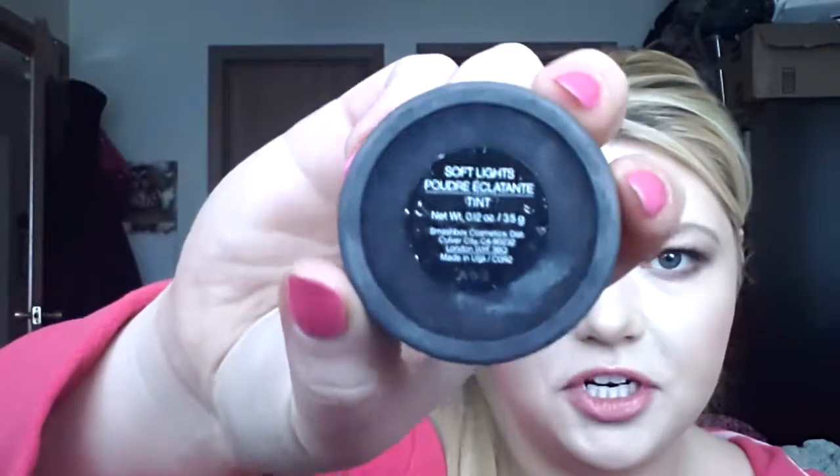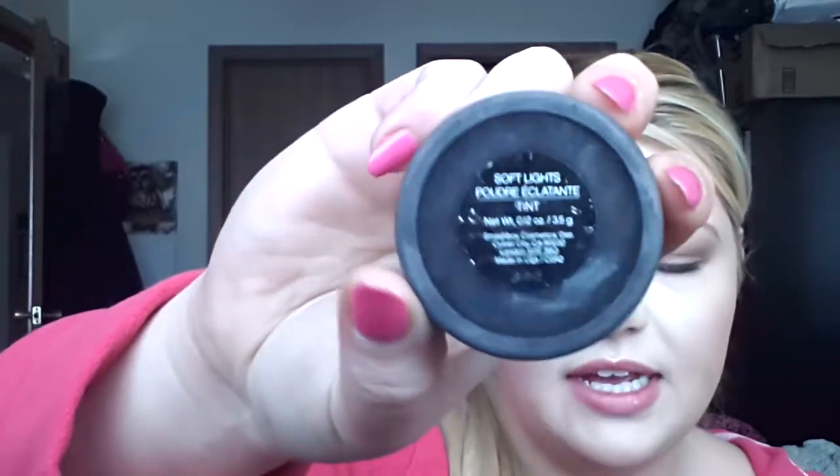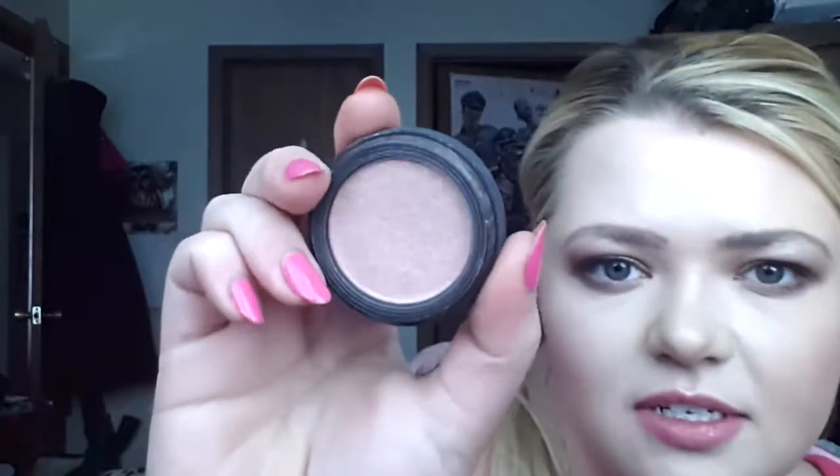If I want something shimmery but still very natural and gorgeous in color, it's by Smashbox — the Soft Lights Tint. This is a sample and I'm not sure where I got it from. It's got like a golden sheen — it's just gorgeous. I've really never seen a blush that has this kind of finish to it. It's very natural but kind of peachy-ish. I don't really own high-end blushes but it is just a gorgeous color.